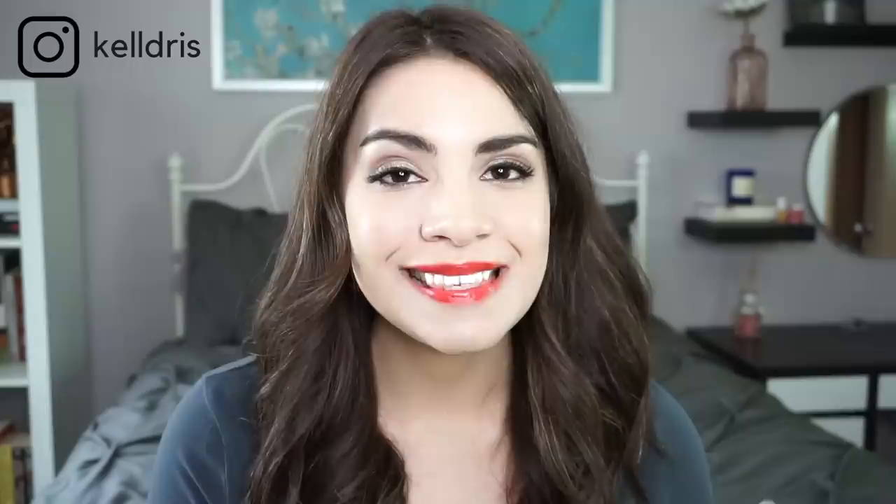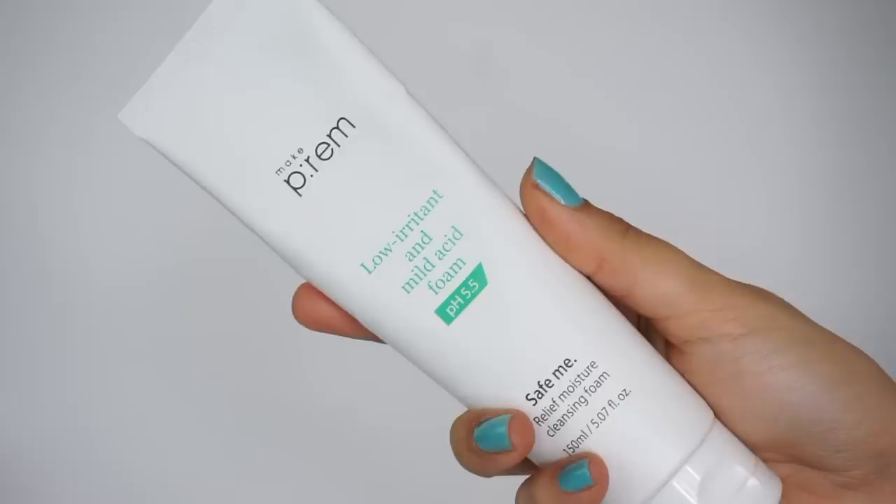Number two, it has to be free of any other possible irritants. Now some of the most popular low pH cleansers like the COSRX Low pH Good Morning Cleanser actually contains tea tree. Generally speaking, tea tree is a great ingredient — gentle and effective for acne. But your skin is vulnerable, it is in a damaged state, and we cannot include any possible irritants in a skincare routine. That's why I actually recommend the MakePreme Safe Me Relief Moisture Cleansing Foam. This is low pH, it tests at 5.5, which is that perfect level, and it doesn't contain any essential oils. It contains no stripping or astringent ingredients and there's no tea tree oil in here. This is just a very thick foaming cleanser that is very gentle on the skin and it's going to maintain the little bit of moisture that you have.